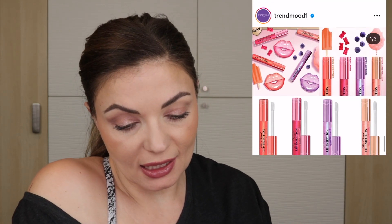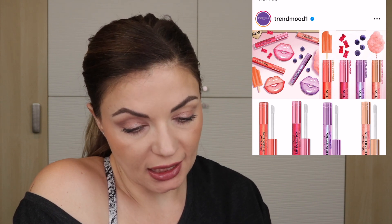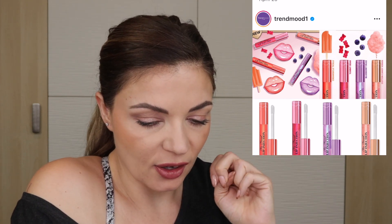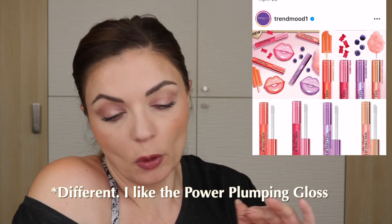I have to backpedal a little — seeing these Too Faced Lip Injection Maximum Plump shades reminds me that I do like some of those glosses. I won't be buying any of these — I need to put myself on a lip gloss ban for a while. I know I just picked up a lot of Haus Labs lip glosses and lip oils, but I will be curious about their reformulated lip glosses. I just think the Too Faced plumping glosses really work and the colors are really pretty.